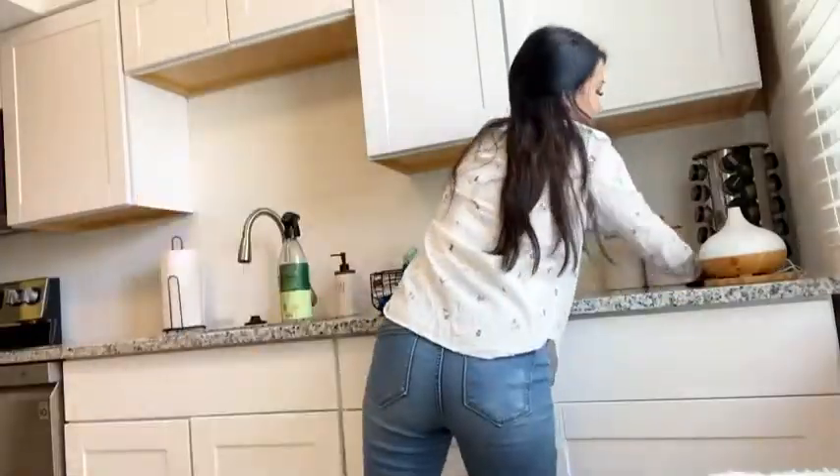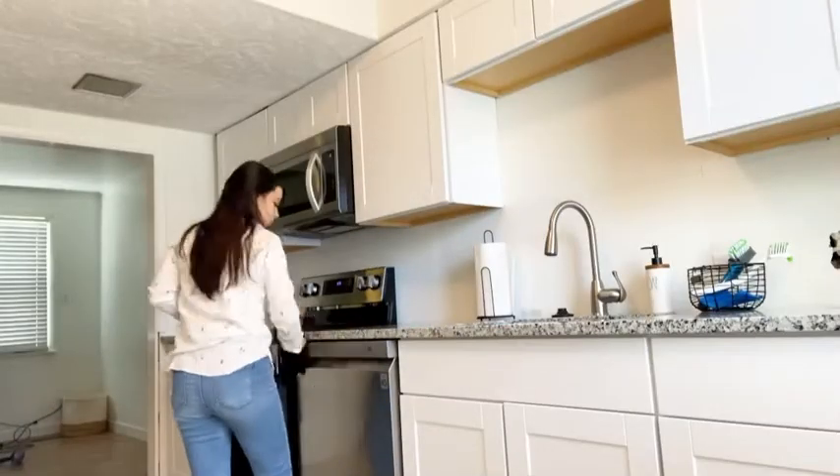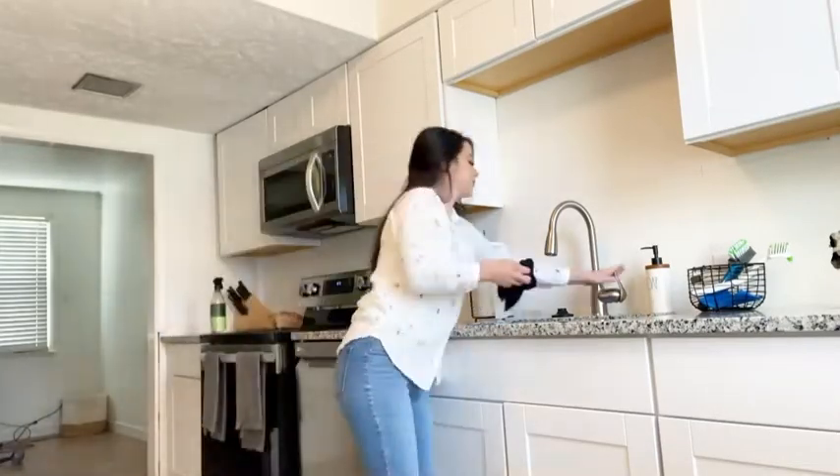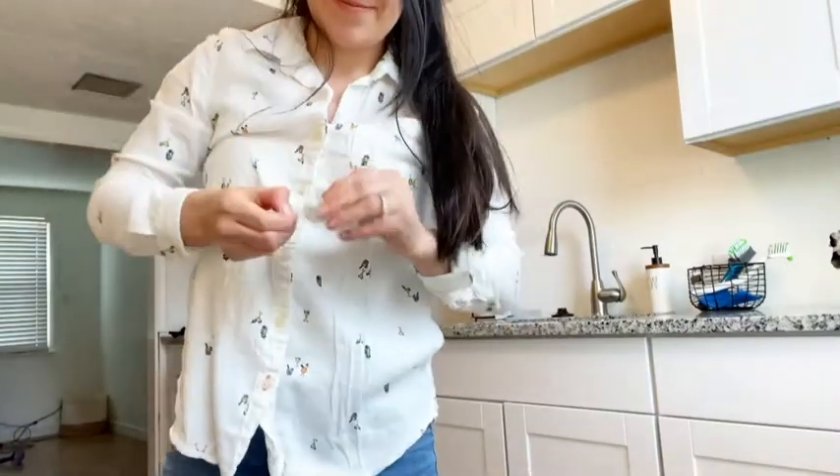Then I wipe it down with a rag. I'm a firm believer of cleaning all around the sink, moving things around, because if you don't, you collect food and dust and that can make your kitchen smell worse. Quick little intermission — I needed a mint to help me with my nausea.